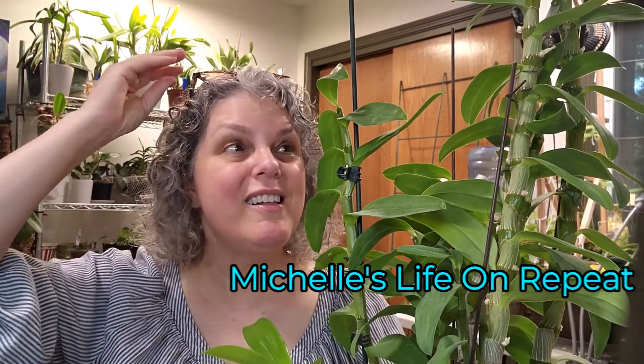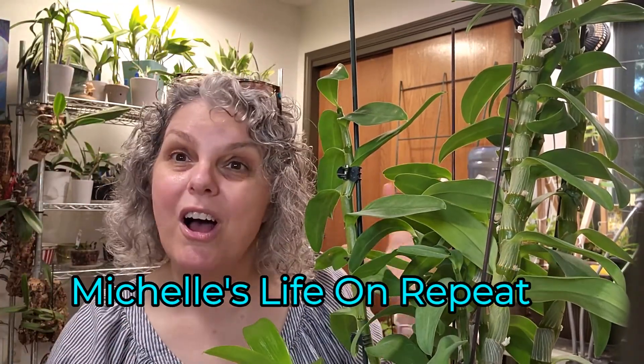Hello and welcome to my Orchid Room! I'm Michelle and you are at Michelle's Life on Repeat, where I'm constantly repeating loving on my orchids and fighting off my migraines.